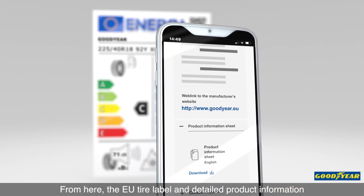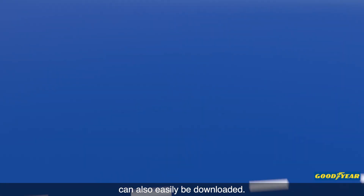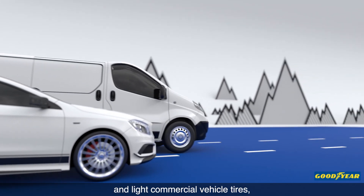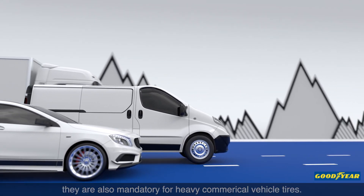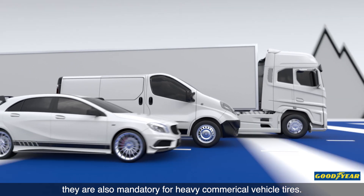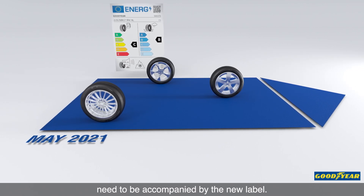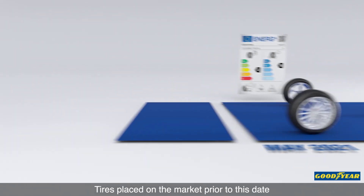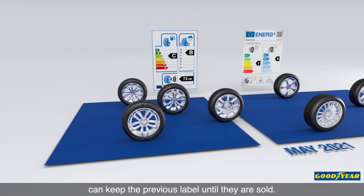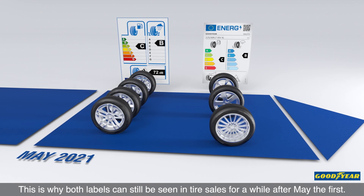From here, the EU tyre label and detailed product information can also easily be downloaded. The new regulations apply not only to passenger car tyres and light commercial vehicle tyres, they are also mandatory for heavy commercial vehicle tyres. All tyres placed on the market after May 1 need to be accompanied by the new label. Tyres placed on the market prior to this date can keep the previous label until they are sold. This is why both labels can still be seen in tyre sales for a while after May 1.